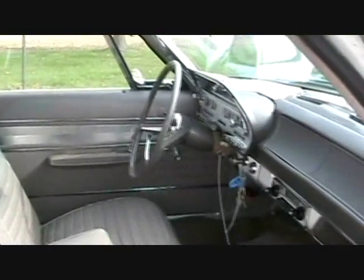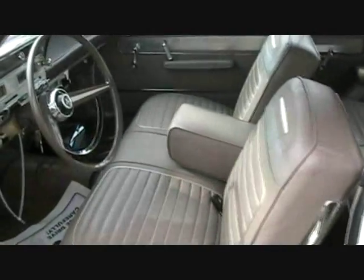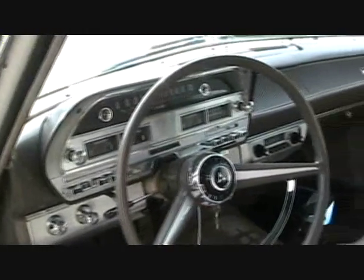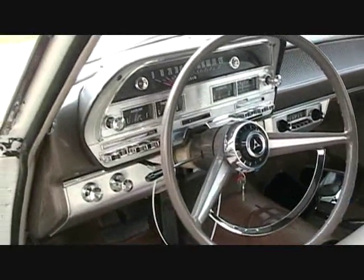Just a beautiful car. Again, the door jambs. Seat, dashboard, steering wheel — has no cracks on it, none at all. Push button automatic, AM radio.